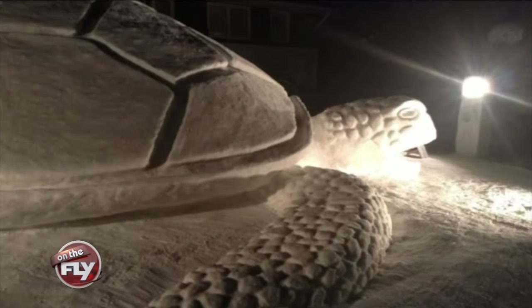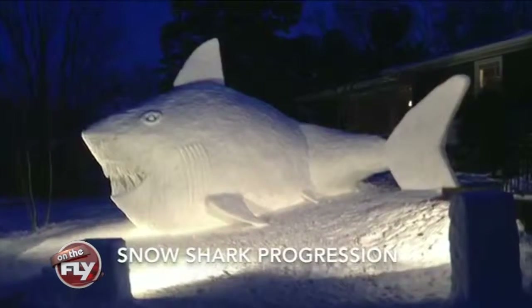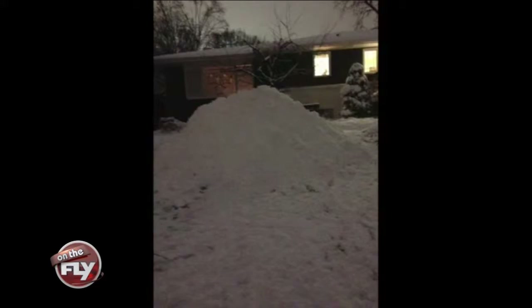The three are known for making huge snow sculptures each winter, usually with an aquatic theme. You probably remember last year's snow shark. And in the past, they built a walrus and a blowfish.